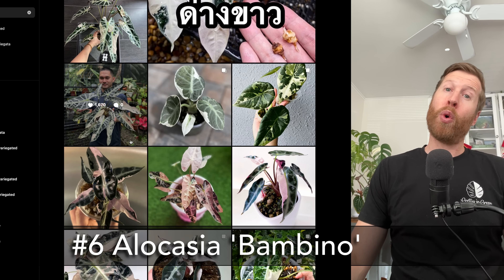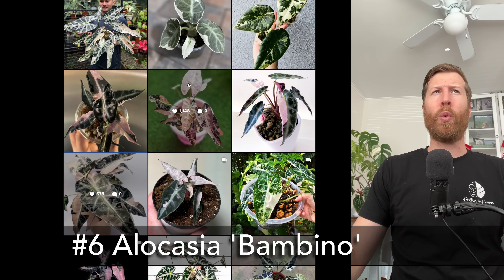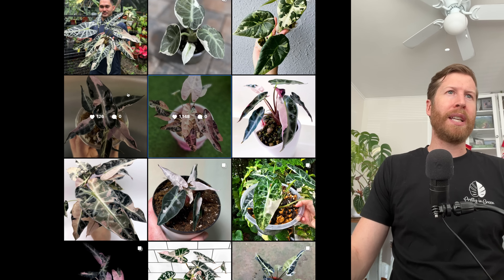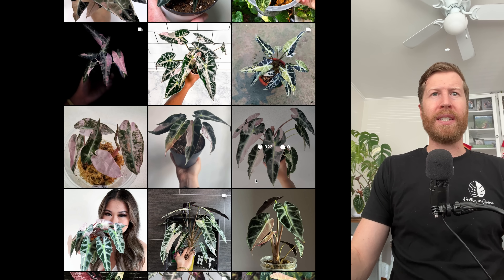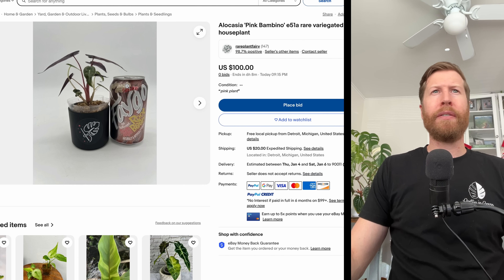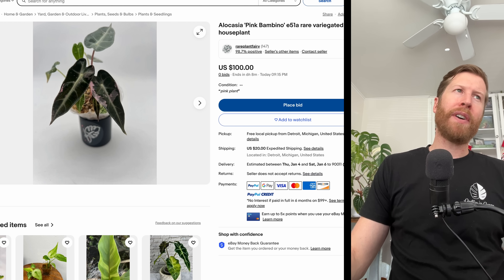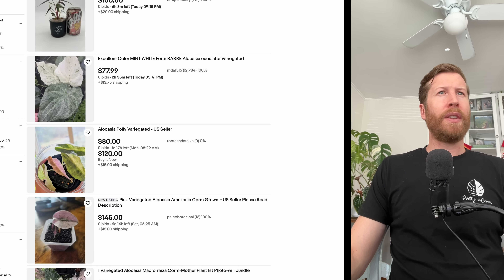Next up is the Alocasia Pink Bambino or Albo Bambino — I really like the pink Bambino. I have these in tissue culture right now. They go heavily white so watch out for that, although it's really pretty — just like Albos it's doing nothing for the plant, not photosynthesizing. I estimate these to be kind of between $75 and $100. They replicate really easy in TC, so I believe the price will drop significantly. There's a pink Bambino from Rare Plant Fairy for $100 ending today — in 2024 look for $75 to $150 depending on variegation.